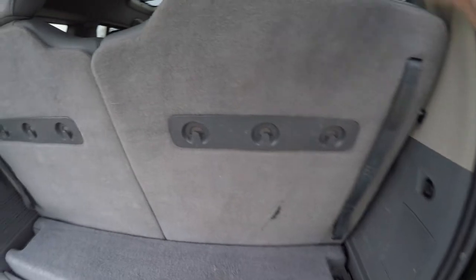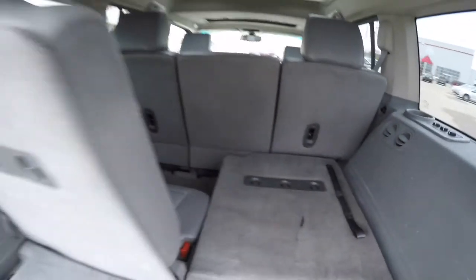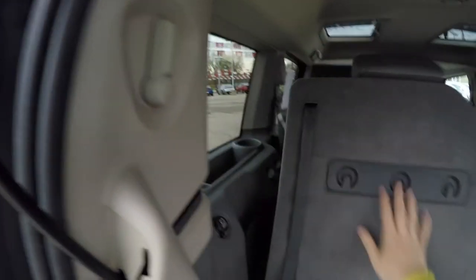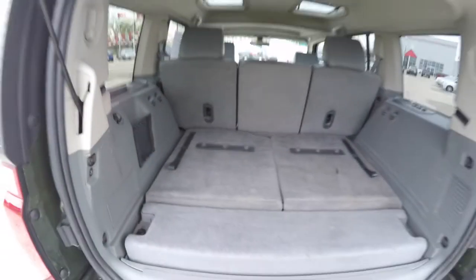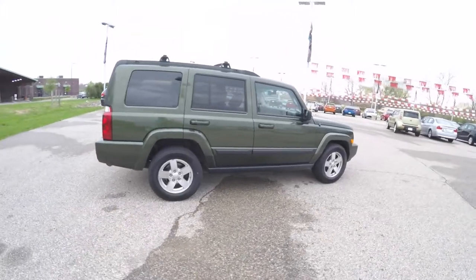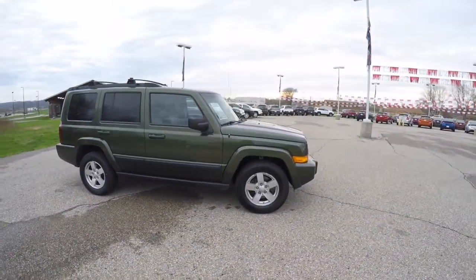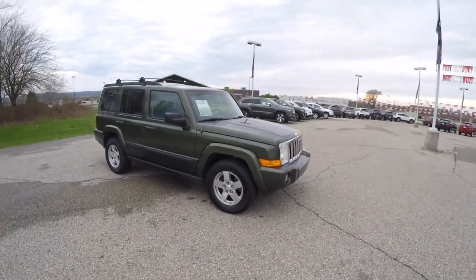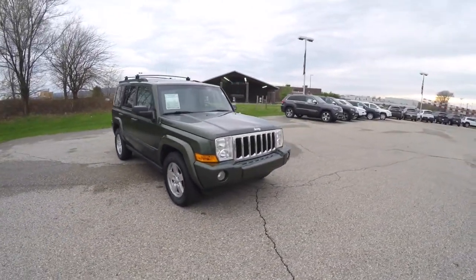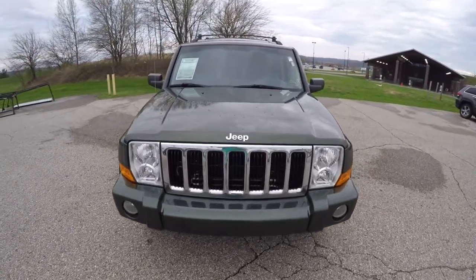To fold the seats is easy — locate the little levers at the base of the trim panel and pull forward. This concludes our quick walk-around look at this 2007 Jeep Commander Sport. If you have any questions or would like to see this vehicle, please contact our showroom. One of our friendly sales staff will be more than happy to answer any questions you may have. Thanks for watching.